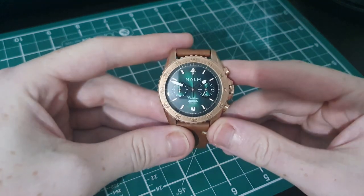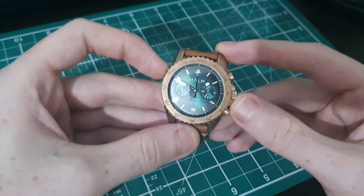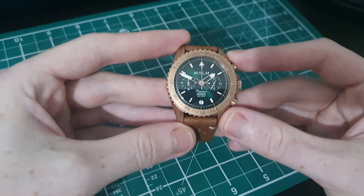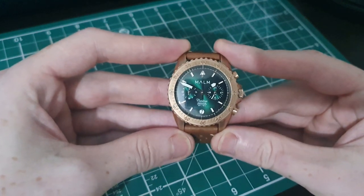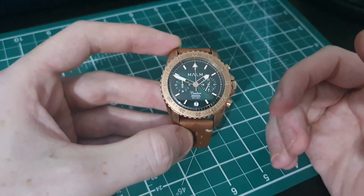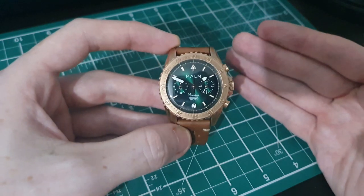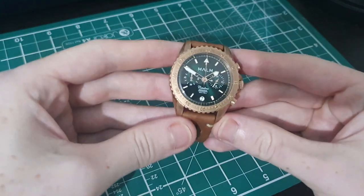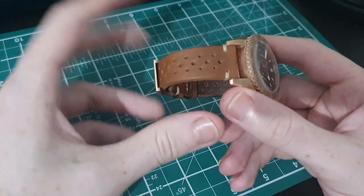Let me talk about the dimensions. It is 41 millimeters in diameter, 13.9 millimeters thick, and 50 millimeters lug-to-lug — which seems quite large but I found it really easy and comfortable to wear. The lugs are 20 millimeters, so you can switch to a different band very easily.